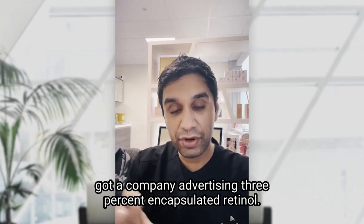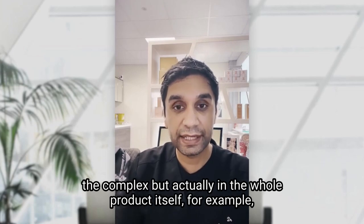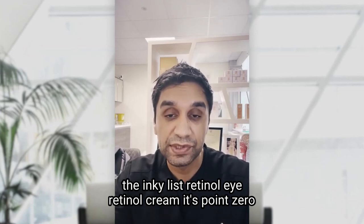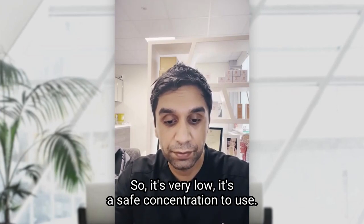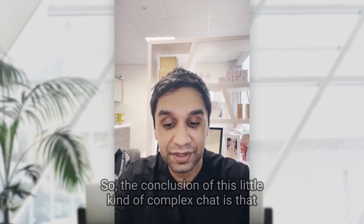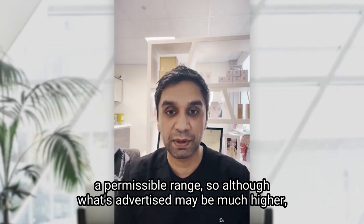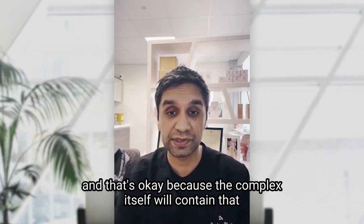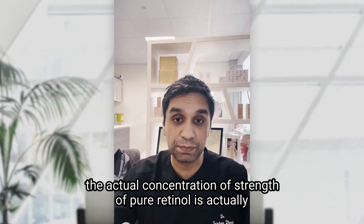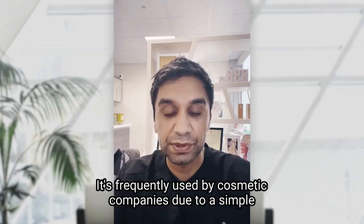A company advertising 3% encapsulated retinol is referring to the stabilized retinol within the complex — but in the whole product itself, for example The Inkey List retinol eye cream, the actual pure retinol concentration is only 0.09%. So it's very low — a safe concentration to use. The conclusion is that the actual percentage of pure retinol will always fall within a permissible range, even though what's advertised may be much higher, because the complex contains that formulation at that stated strength.